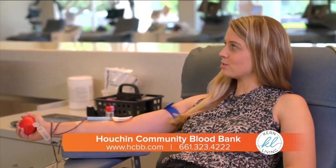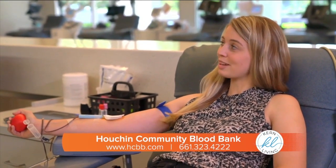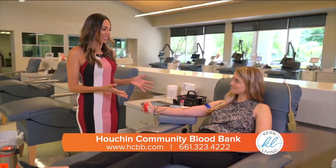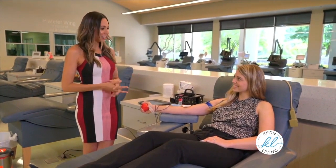I started donating when I was in high school and I've been donating ever since. I'm almost actually to my two gallons. Alright Rachel, you have a pint of blood to fill up, so I'll let you just relax and get your donation all the way through, and we'll meet back up with you as soon as you're finished.